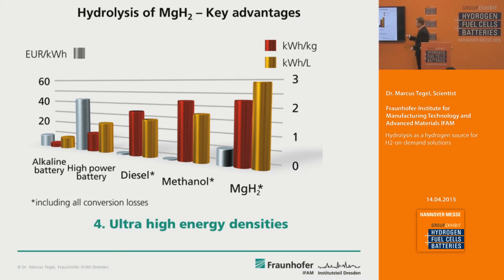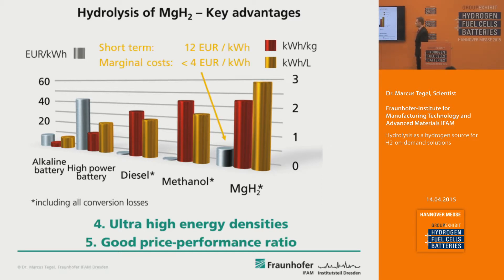A fourth advantage is the ultra-high energy densities — up to 2.3 kilowatt hours per kilogram and 2.9 kilowatt hours per liter — at reasonable costs. The short-term cost per kilowatt hour produced in such a way is 12 euros, which is more expensive than grid electricity. But for systems which are not running very often or where annual energy output is limited, this is already very competitive today. The long-term marginal cost can be as low as 4 euros per kilowatt hour, because magnesium hydride is produced by hydrating magnesium, a very abundant element in the earth's crust.